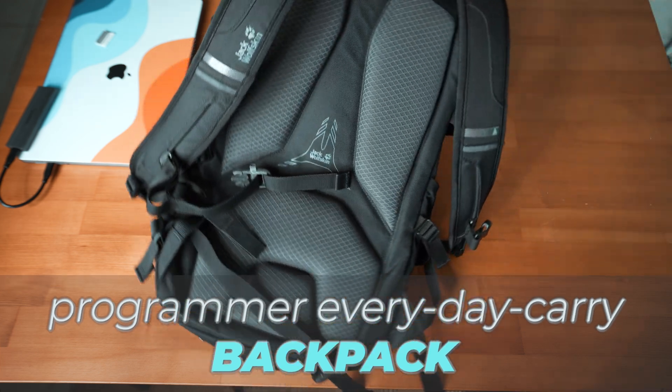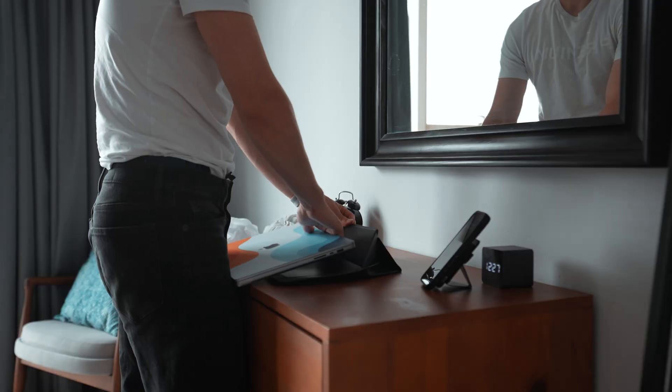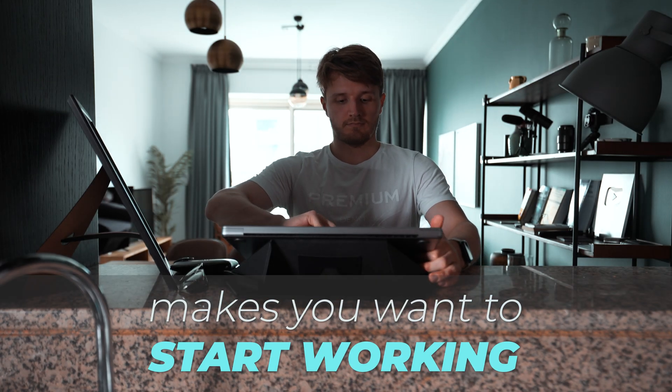In this video I'm going to share what goes into my programmer everyday carry backpack that I take with me when I work from coffee shops, when I travel, or just whenever I'm going back home to Finland. There's a lot to be said about having a setup that you actually enjoy working in — one that's ergonomic and makes you want to start working. This video will hopefully give you some inspiration for items you might want to add to your programmer everyday carry.